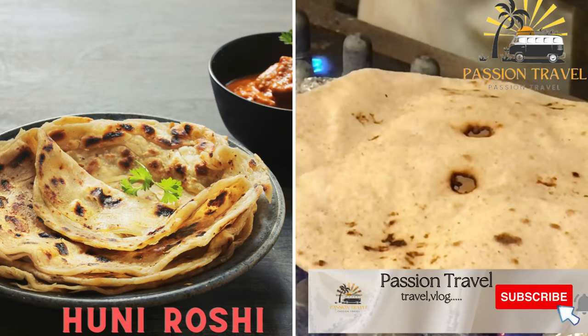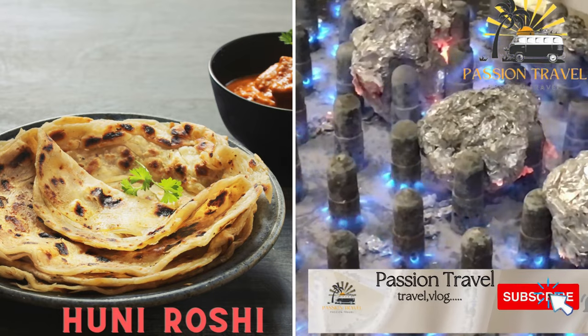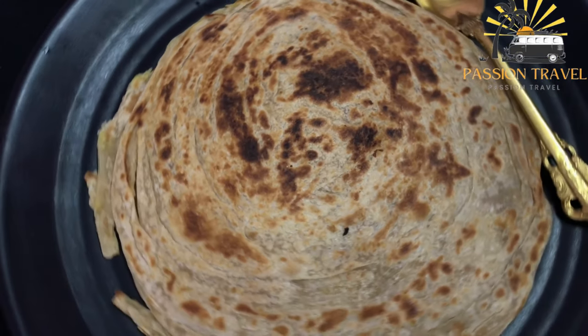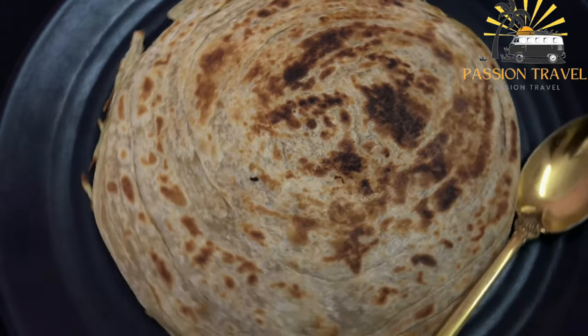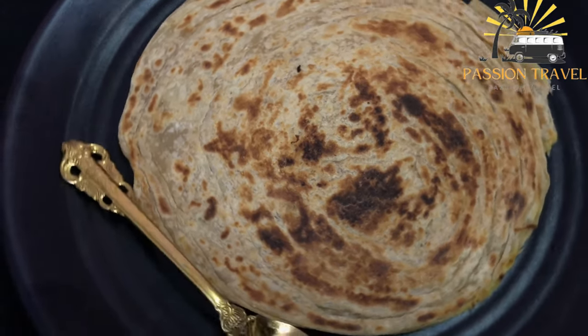Hirni Rashi — a type of flatbread made with coconut and served with fish curry. Hirni Rashi is a popular food item in the Maldives, made with grated coconut and flour, and usually served with fish curry.